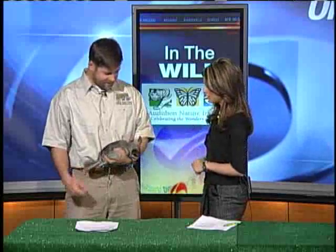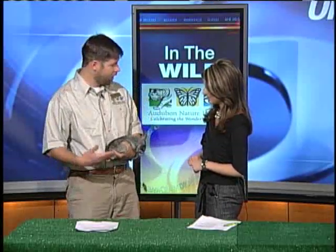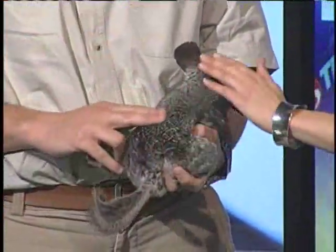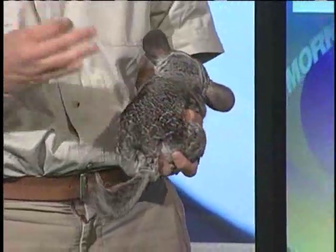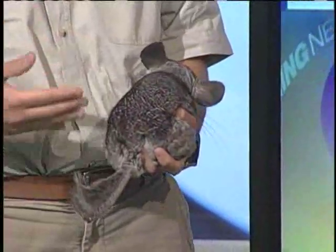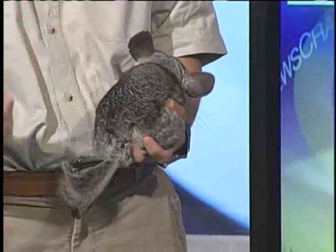Who did you bring with you, Curtis? This is Calico. She's a female chinchilla and they're actually from northern Chile in South America. These guys have incredibly soft fur. The reason their fur is so soft is whereas a human would have one hair per hair follicle, these guys have up to 60 hairs per hair follicle. So they've got a very thick soft fur and they use that to stay warm in the Andes Mountains.